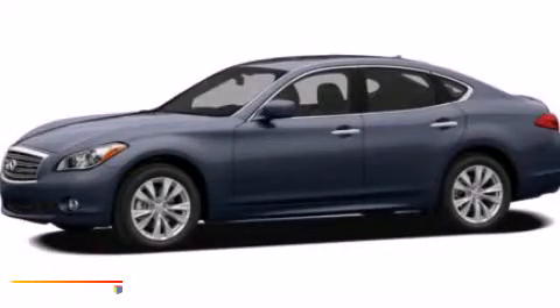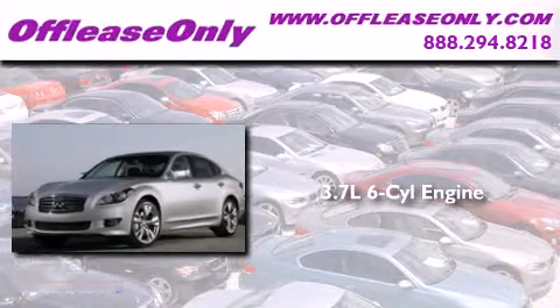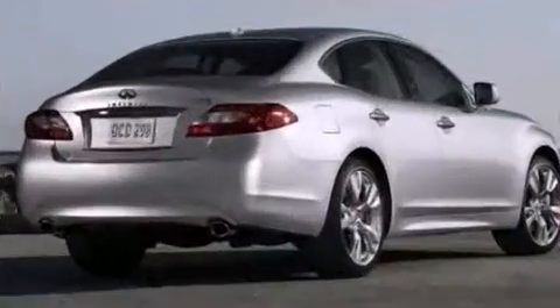This is a 2011 Infiniti M37. It features a 3.7-liter six-cylinder engine and a seven-speed automatic transmission. Plus, having just come off lease, this Infiniti is in like-new condition.